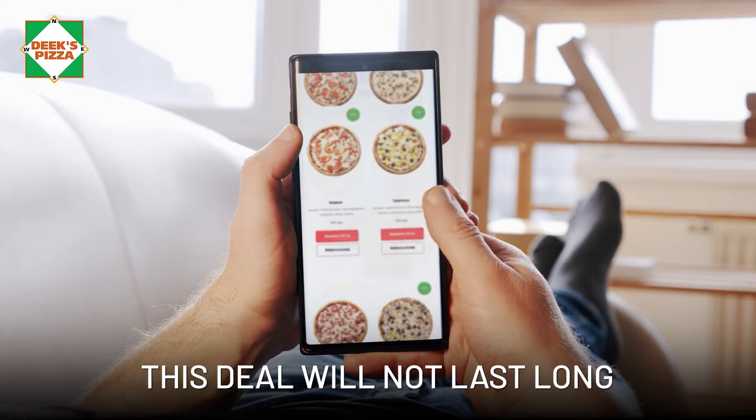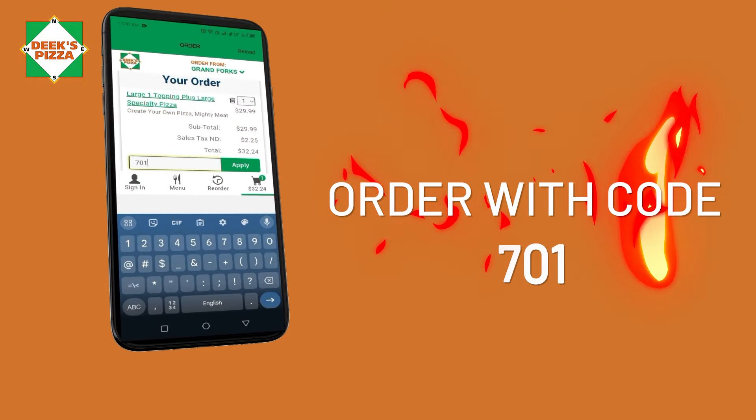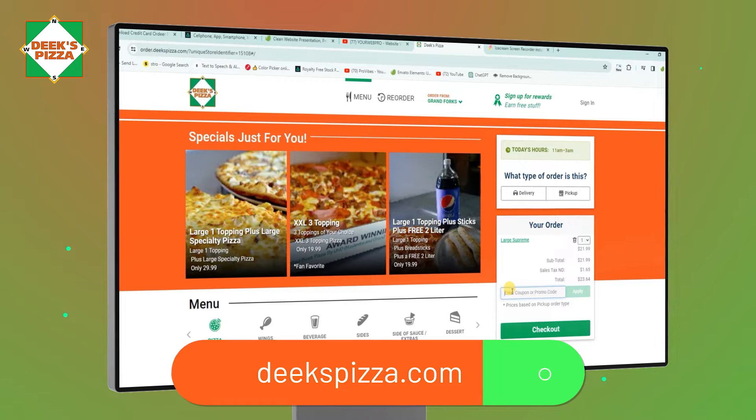But hurry, this deal will not last long. Order today with code 701 on the new Deeks Pizza app or at DeeksPizza.com.